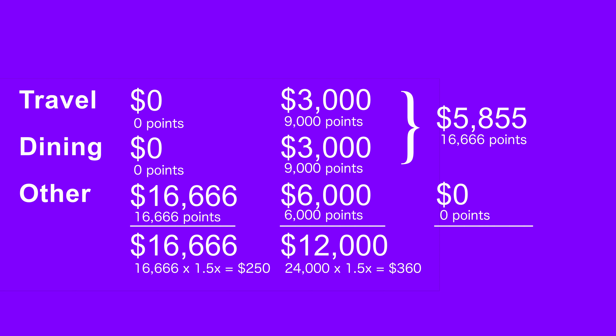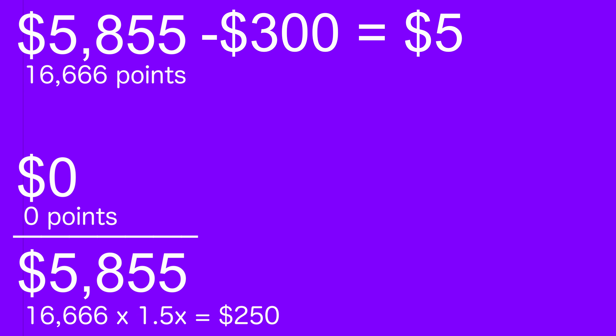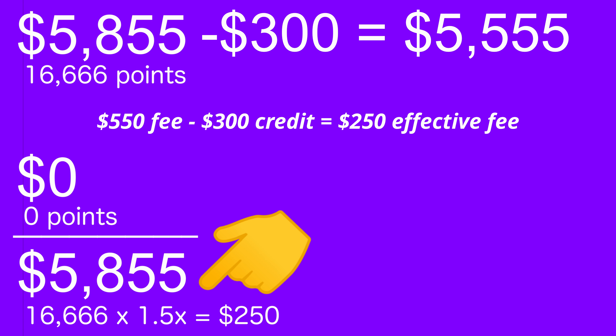With that said, if you spend $5,855 in the travel and dining category combined each year and charge nothing else to your credit card, you will break even with respect to the $550 annual fee. This is because you don't actually earn points on the $300 travel credit, and then the remaining $5,555 will earn you 16,667 points, which can be redeemed for $250 at a 1.5x redemption rate — the effective annual fee. So I'd say it doesn't make sense for the average American to have the Chase Sapphire Reserve. Unless you're spending upwards of $6,000 per year on travel, you're better off with a card like the Citi Double Cash, which earns 2% cash back across all categories.